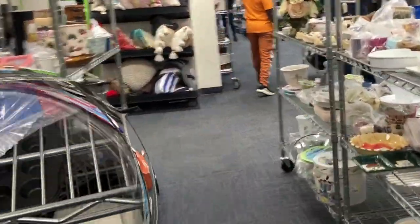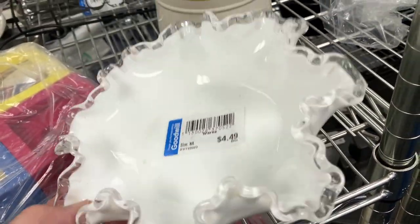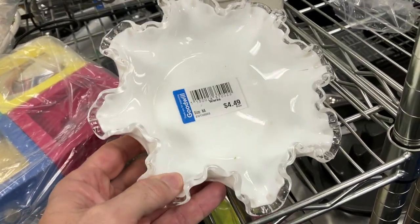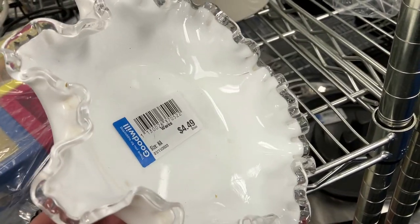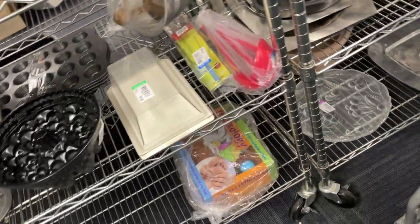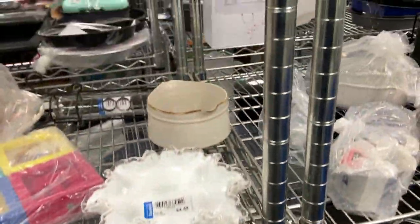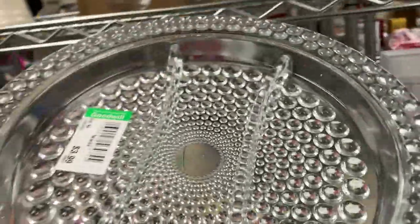Here comes the fresh stuff - look at him wheeling it out, and I ran right over there. But the only thing I found on that fresh cart was this piece of Fenton Silvercrest made in the 60s. It was $4.50, and I didn't buy it. I know you're all screaming at me - one of you just took off your bedroom slipper and threw it at the television. I will explain.